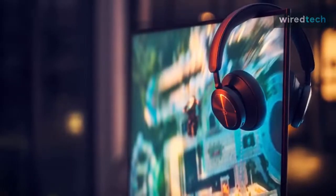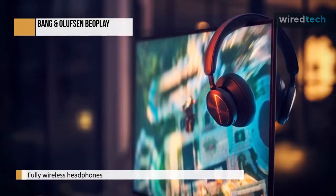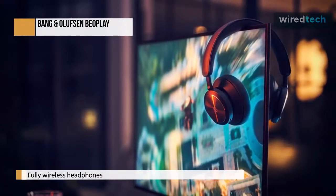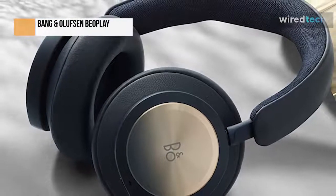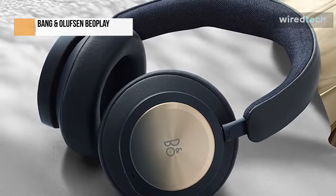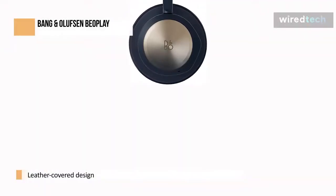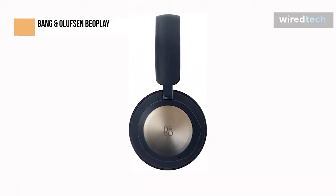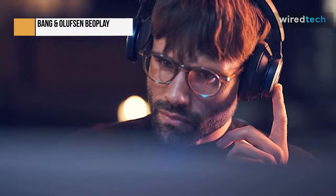The wireless Bang & Olufsen Beoplay E8 2.0 earbuds are a stunning pair of earphones. They look and sound better than their predecessor, and the responsive touch controls and simple setup make them seem worth their price. The recommended retail price is $300, £250, or about $450 Australian, though that price is subject to change — you can often find them on Amazon for a little less if you're willing to go for a less common color like white. The Bang & Olufsen E8 2.0 fully wireless headphones are stunning; the casing is a leather-covered, pebble-shaped design that wouldn't seem out of place in a jewelry store window.